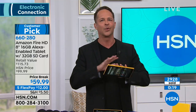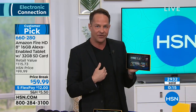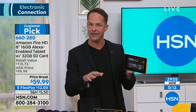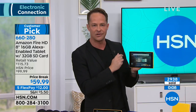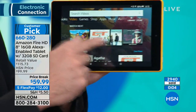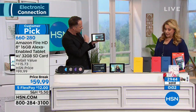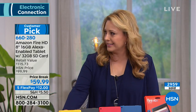Whether it's Skype, HSN, Netflix, or Hulu — whatever it is — the key difference with this tablet is higher quality for less money. Amazon, because of their size, is able to do that. The user interface is also a lot easier to use, going from books to games to shopping to apps. It's just so simple. Crazy deal — $59.99 total, or $12 on flex pay.